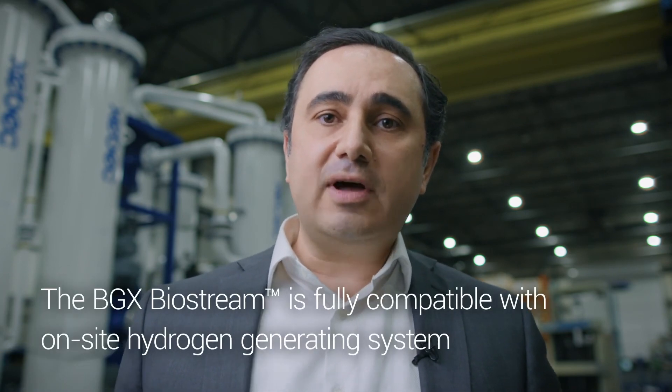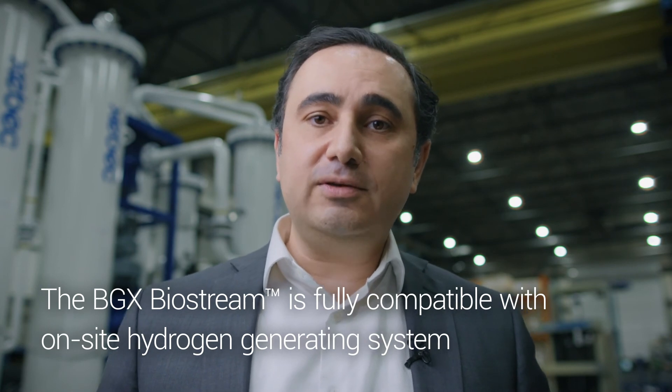We believe hydrogen is going to be an interesting and attractive market in the future. We have other product lines and we designed the BioStream to fit and match the capacity of our on-site hydrogen generator. By combining RNG and also generating hydrogen, the customer is going to benefit from this product and from the other products that ZEBEC has.